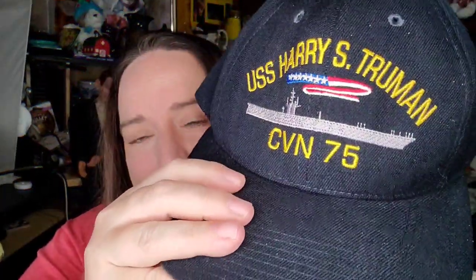This is a USS Truman hat. I got this at a garage sale for a dollar and it sold in less than a month for $11 plus shipping — the buyer is $15.66 all in. So about an $8 profit on that.